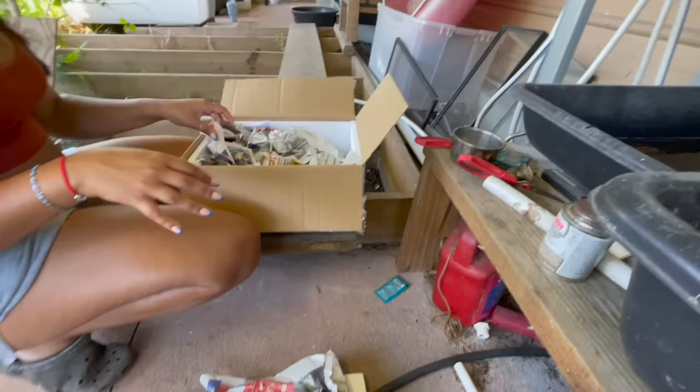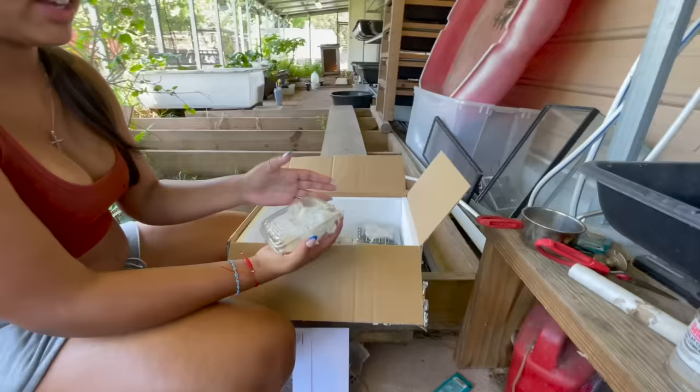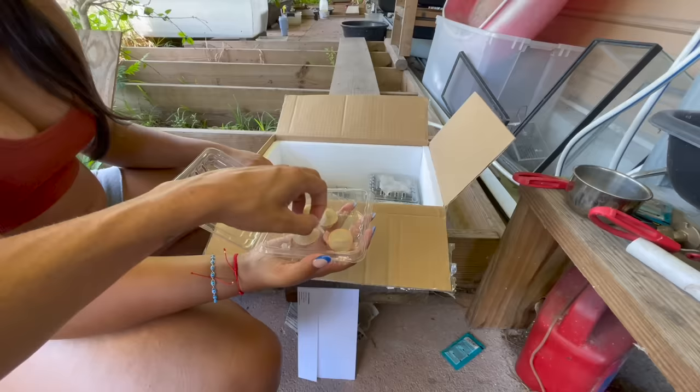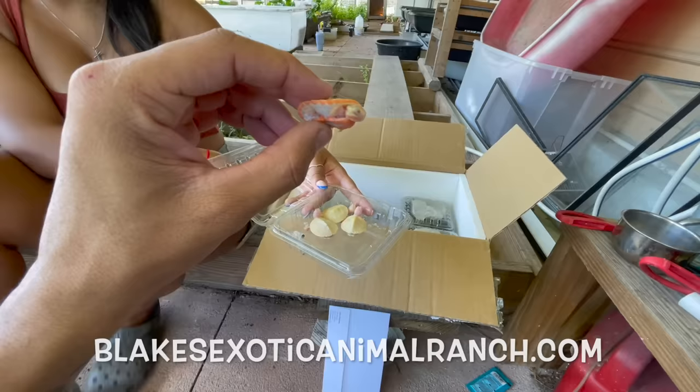We got a lot of turtles, so we're going to start going through here. First up — oh my goodness, check those things out! These are something I've always actually wanted to keep: albino pink belly side neck turtles. I've never actually had these here on the ranch before. These guys are absolutely adorable and are listed on the website right now. There's another species inside of there as well — did you notice?